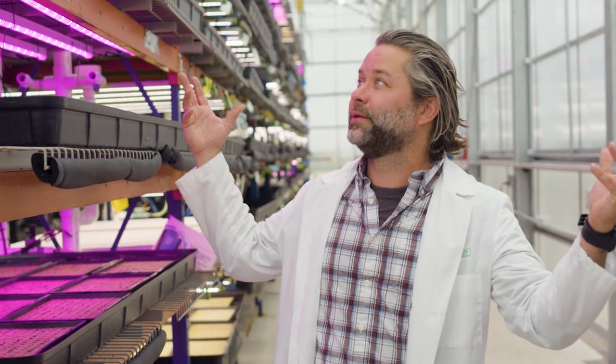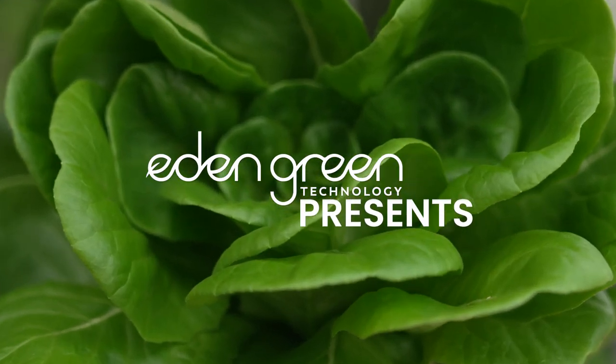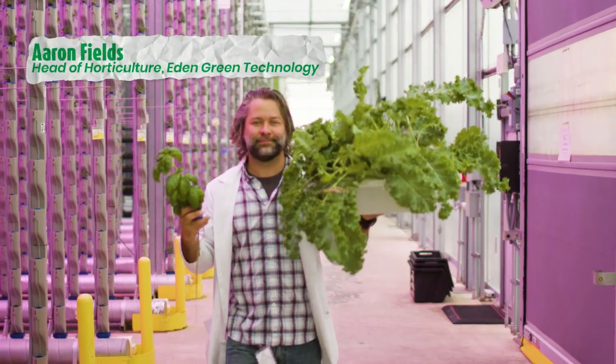Welcome to Eden Green Technology. My name is Aaron Fields, and I'm the head of horticulture here. We use a state-of-the-art vertical hydroponic system within a greenhouse to grow over 200 different kinds of leafy greens, flowers, and produce. All of this is done in the name of research so that we can bring our technology to people all over the planet, allowing them to produce fresh produce in any climate around the world. Let's take a tour and see how this system all works.